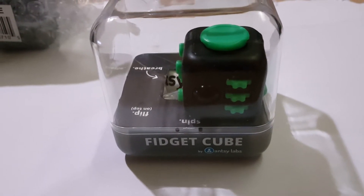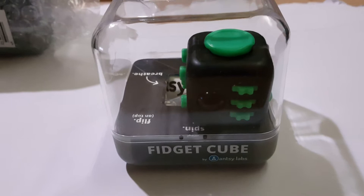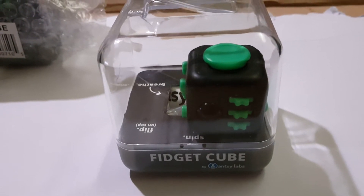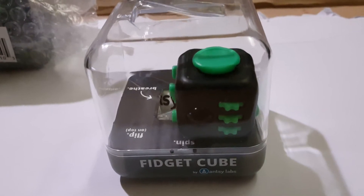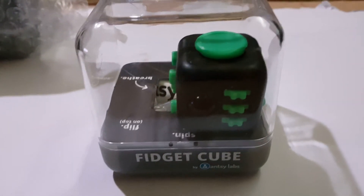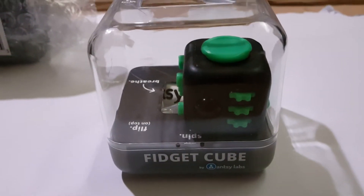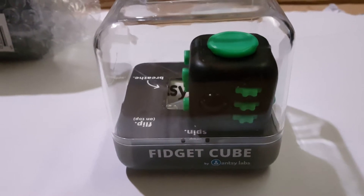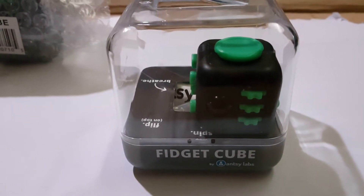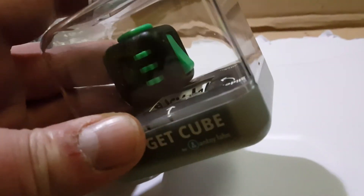It had broken two of the features pretty much to the point where they were not rewarding to play with at all. So I spoke to the guys at Antsy Labs — the founders — and they were interested to know what the faults were. I shot video to show them what was going on and they said, no problem, we'll get that replaced for you. That was probably six weeks ago. It's taken time to get through the ticketing system, but they've been really good — and considering how many people are emailing them currently, the response time was really good. It shows how committed they are to getting these official fidget cubes right.